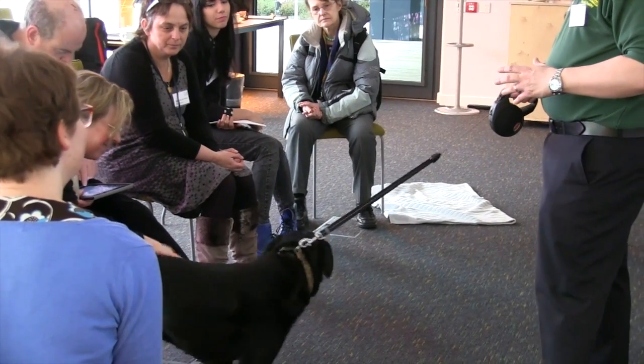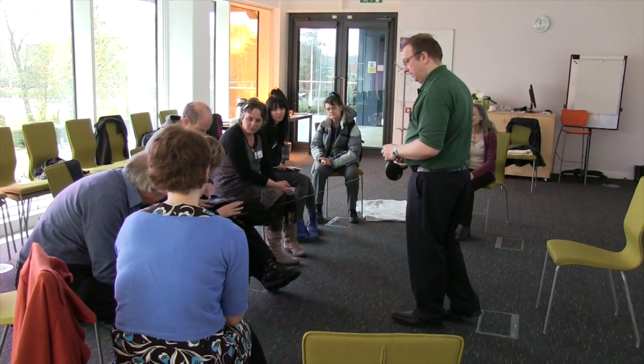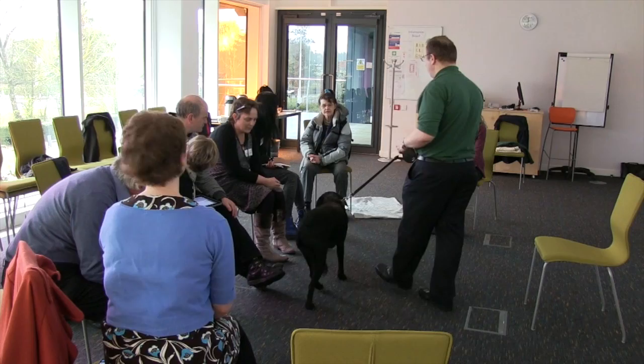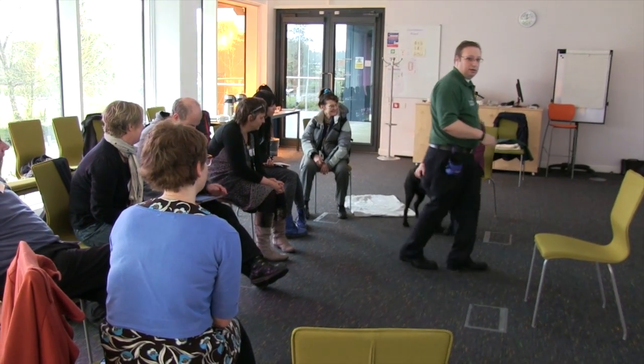The NPR team met in Milton Keynes in April for our first workshop, where we explored how to use participatory design processes with dogs. We were really not quite sure what was going to happen, but were very excited by the idea of pushing participatory research in new directions.